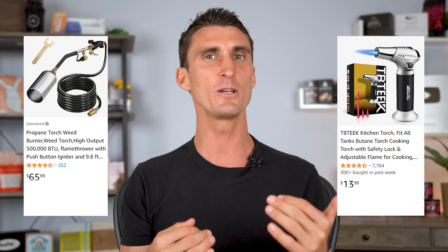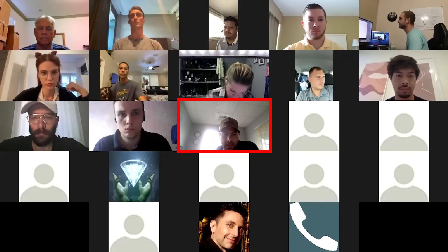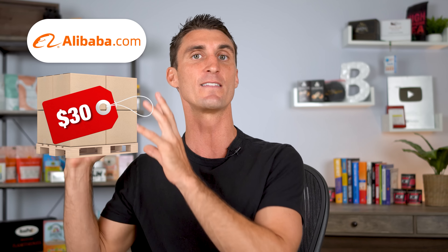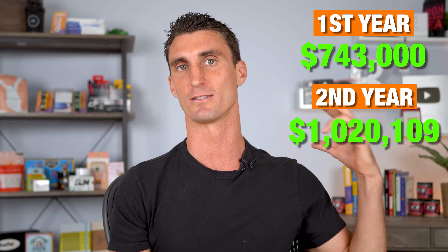He saw that on Amazon, people were selling small torches and big torches, but nobody was selling a medium-sized torch. So he joined my Amazon FBA program, and I showed him how he could get his product produced overseas at a discounted rate. He then bought those products in bulk, sent them into the Amazon warehouse, and launched his product on Amazon. In his first year, he did over $700,000 in sales. And last year, just his second year, he did over a million dollars in sales.